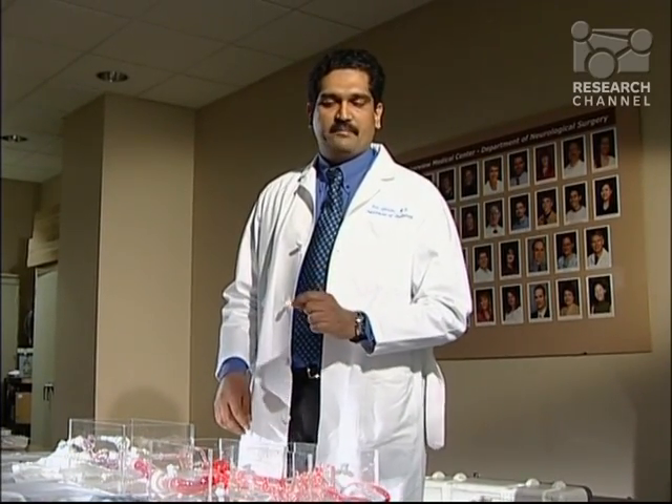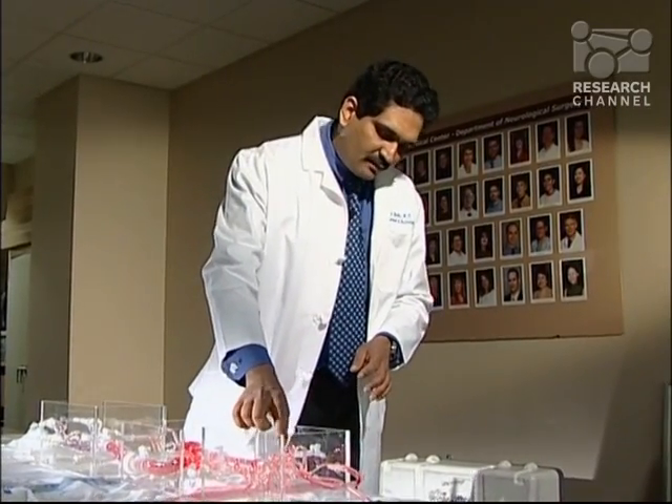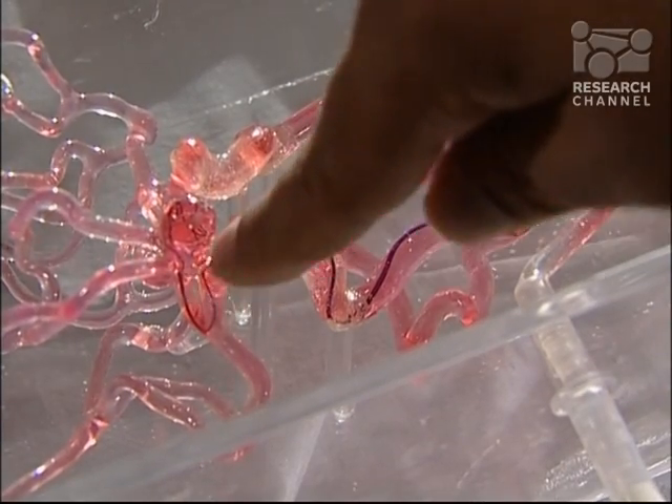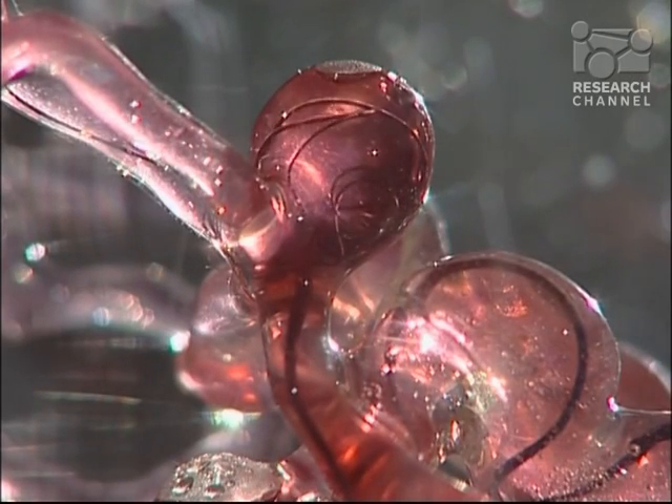These are small wires made of platinum. They're very soft. We end up filling up this area, which looks like a blister on the vessel called the aneurysm, and plug it from the inside so that the risk of bleeding goes away.